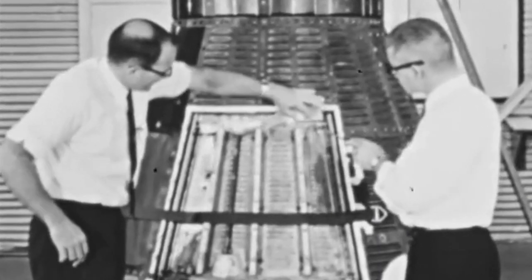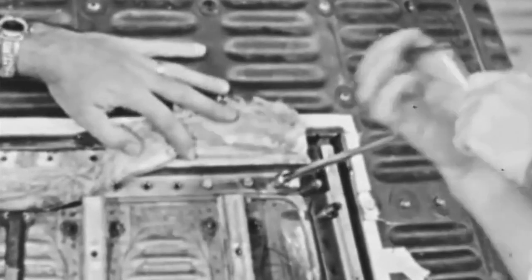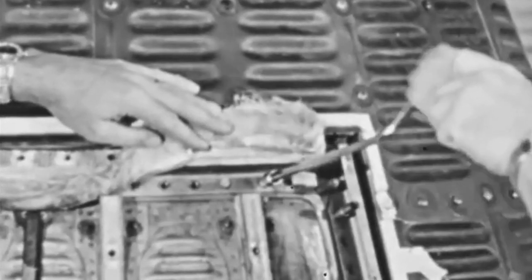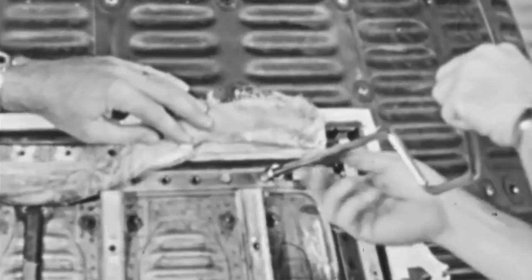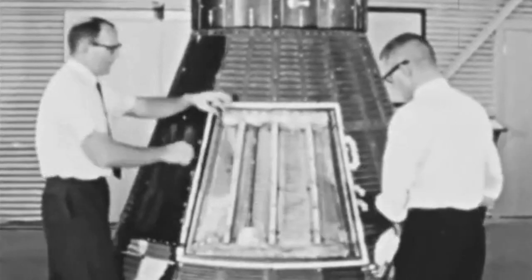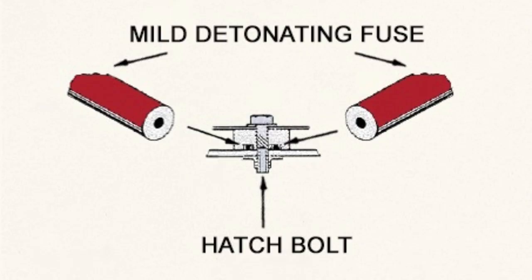The hatch that formed part of the pressure vessel maintaining the cockpit's environment was held in place by 70 titanium bolts. Although often described as explosive bolts, they did not contain a pyrotechnic charge. Instead they had small holes drilled into them to give them a point of weakness that allowed them to fail when a certain amount of pressure was applied. To create this pressure, an explosive charge called a mild detonating fuse, or MDF, placed between the inner and outer hatch seals, was detonated.